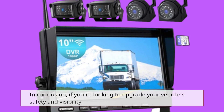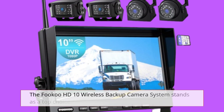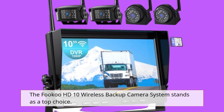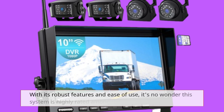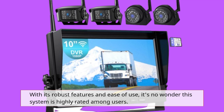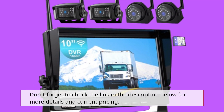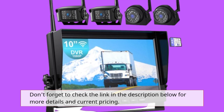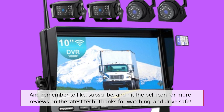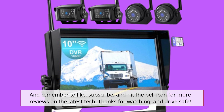In conclusion, if you're looking to upgrade your vehicle's safety and visibility, the Fuku HD10 Wireless Backup Camera System stands as a top choice. With its robust features and ease of use, it's no wonder this system is highly rated among users. Don't forget to check the link in the description below for more details and current pricing. And remember to like, subscribe, and hit the bell icon for more reviews on the latest tech. Thanks for watching, and drive safe.